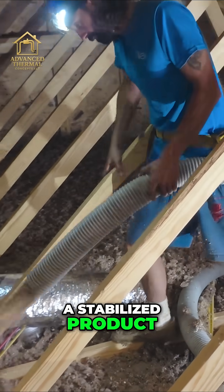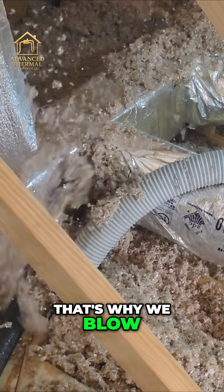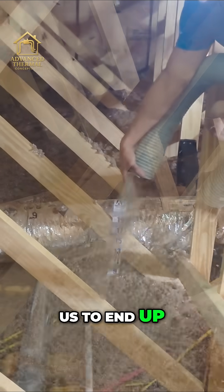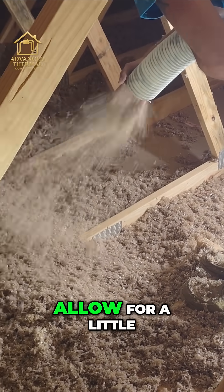So you blow in a stabilized product — it's still going to settle, but it settles very little. That's why we blow a little bit more. We're blowing a little less than 12 inches so that we end up with around 10 and a half inches. We're going to allow for a little bit of settling.